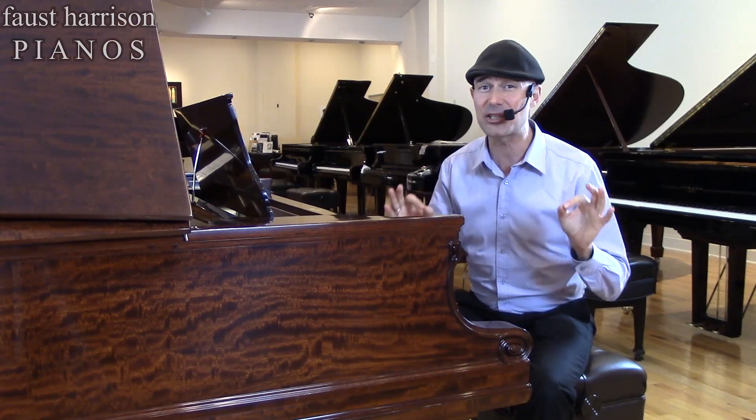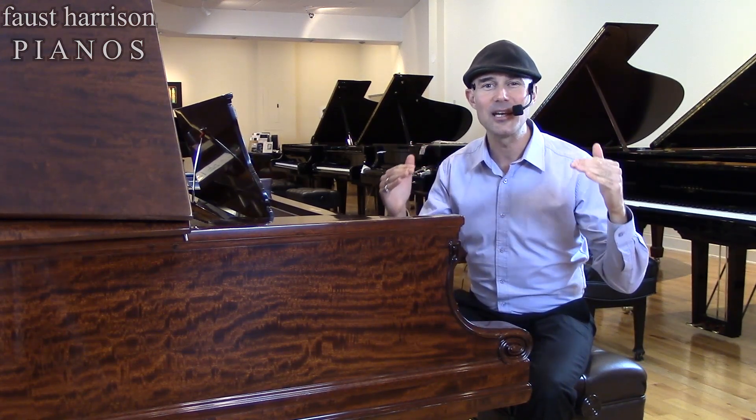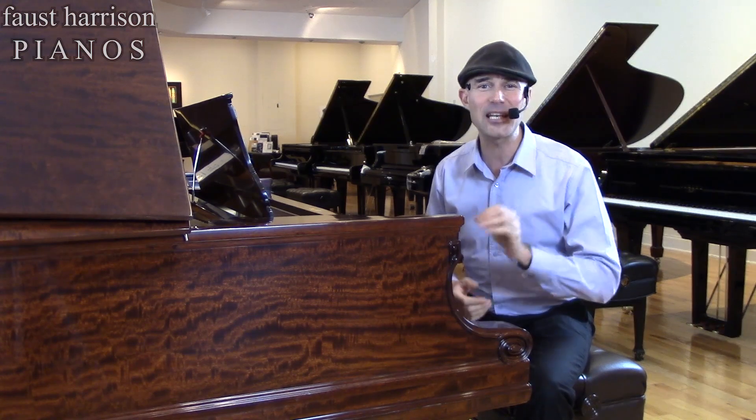It was completely custom rebuilt not more than 15 years ago to the world's highest standards. It's a glorious instrument which would be coveted by the most sophisticated pianist.